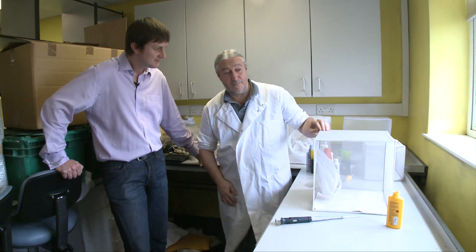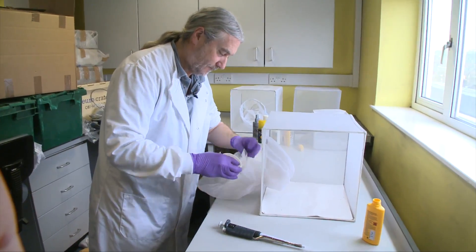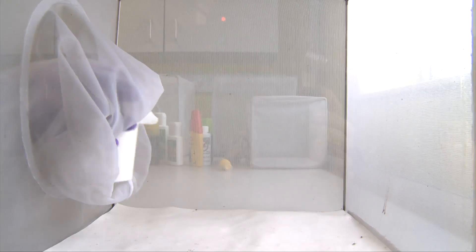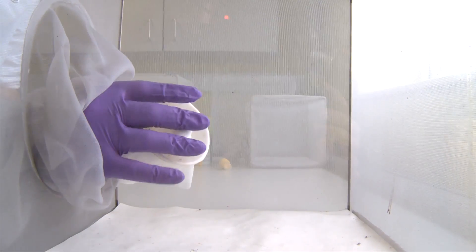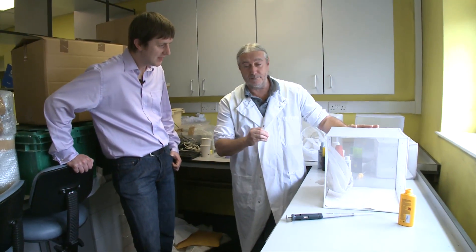Well, mosquito repellents are to be used by people like ourselves, so we test the insect repellents on people. In fact, we test them on my arm. What we're going to do is apply small amounts of the insect repellent to the arm, put it into a cage of hungry female mosquitoes, and then count the numbers that bite.